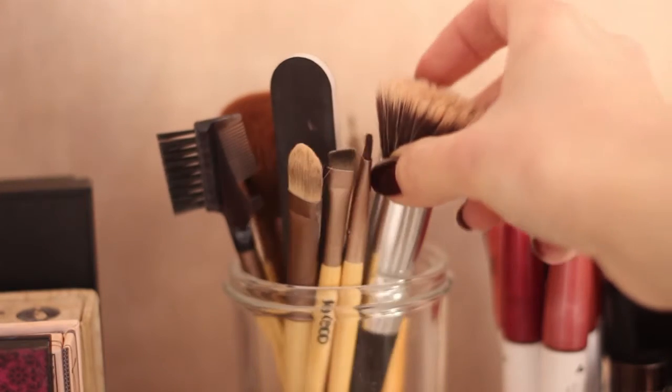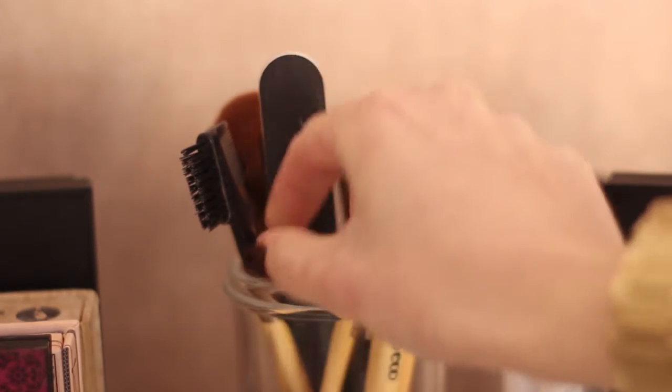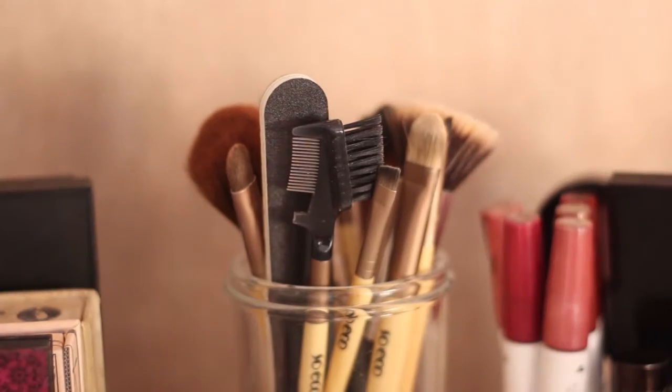I keep a selection of my makeup brushes in just a plain glass drawer. I've got my blusher brush, my foundation brush, and then a selection of eyeshadow brushes as well as my eyebrow comber.